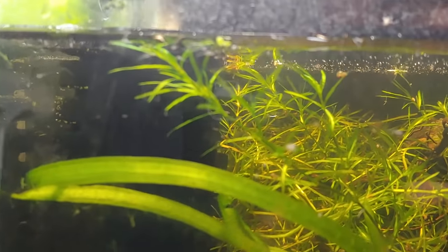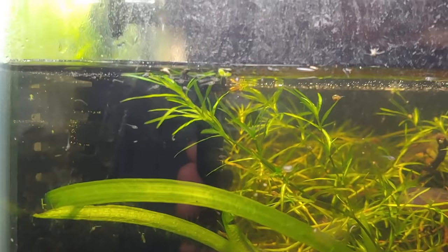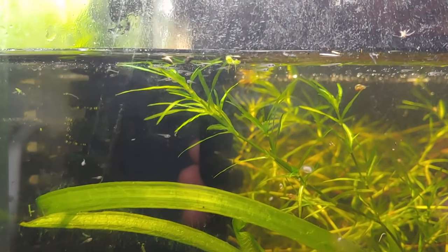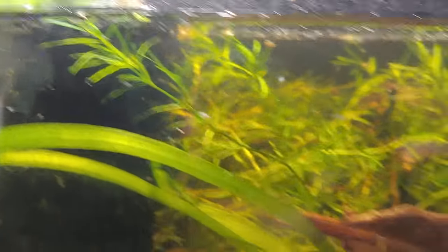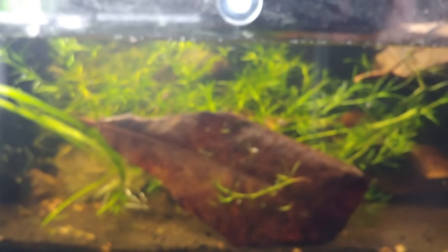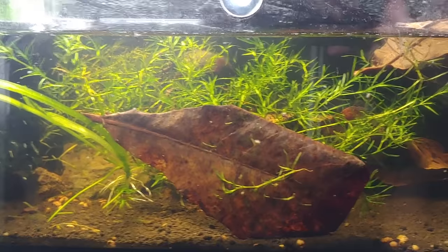This is a very, very large spawn of betta fry — you guys can see them on there. This is actually my first betta spawn, so I'm pretty excited about it.